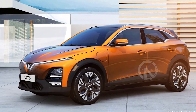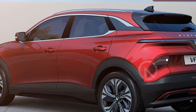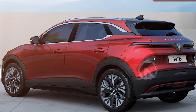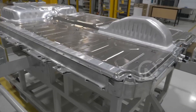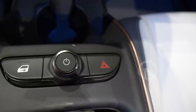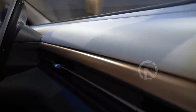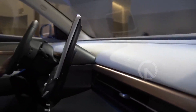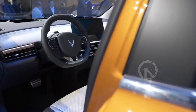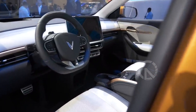Estimated pricing for the 2024 VinFast VF6 starts at thirty thousand dollars for the Eco trim and thirty-five thousand dollars for the Plus trim. VinFast is known for offering innovative ownership options, and the VF6 is expected to provide buyers with the choice of a separate monthly battery subscription in addition to the base price of the vehicle.